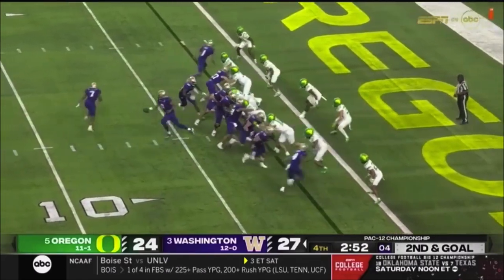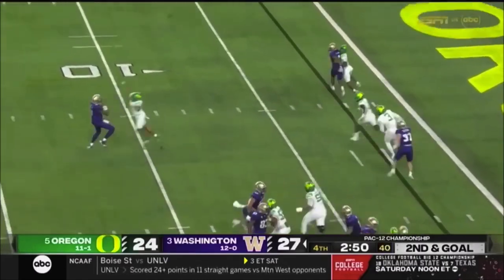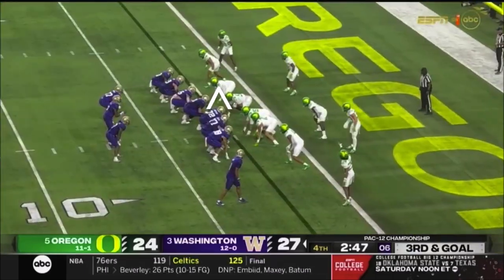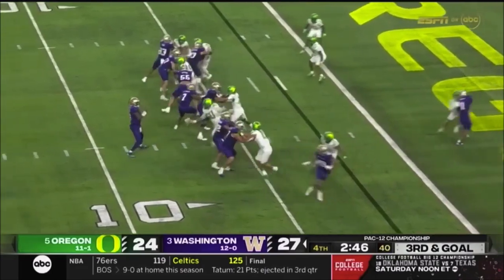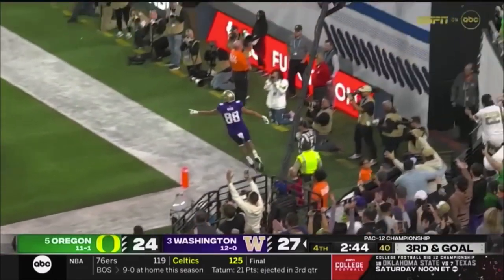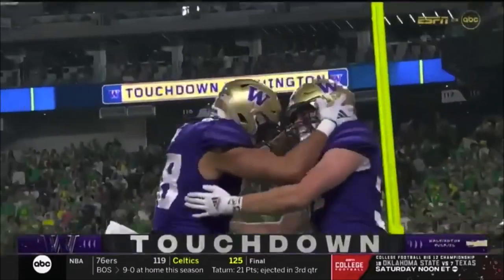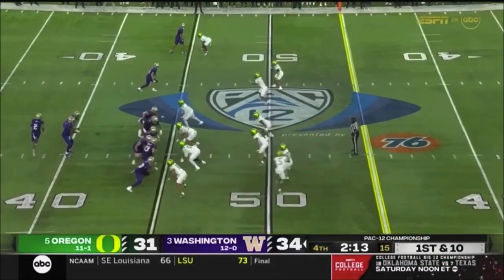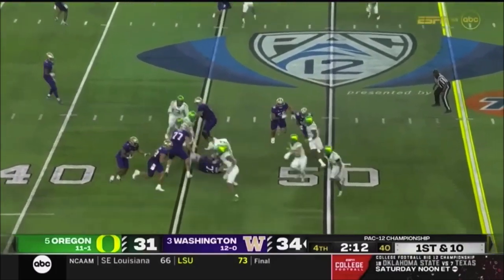Penix on the move — has to throw it away. Johnson was covered. Penix lobs it into the end zone — touchdown! Plankton Moore. That was one of the best scenes of the year — Michael Penix talking to Holly in tears. The emotions very evident that night.